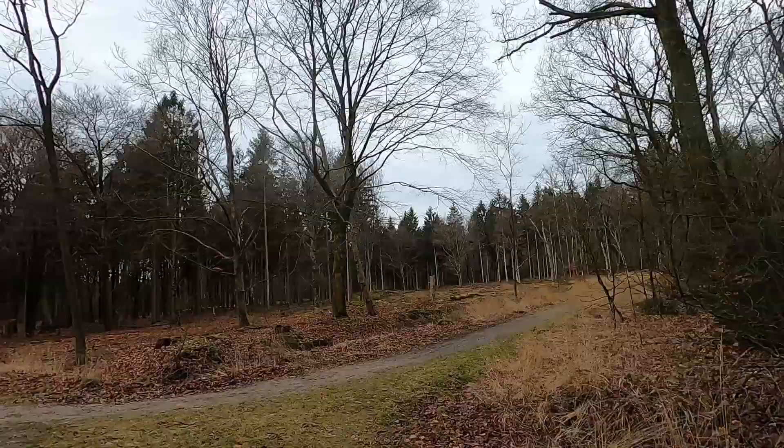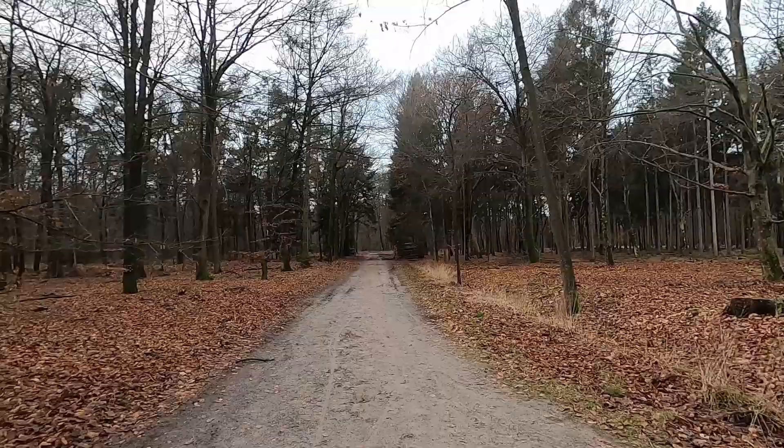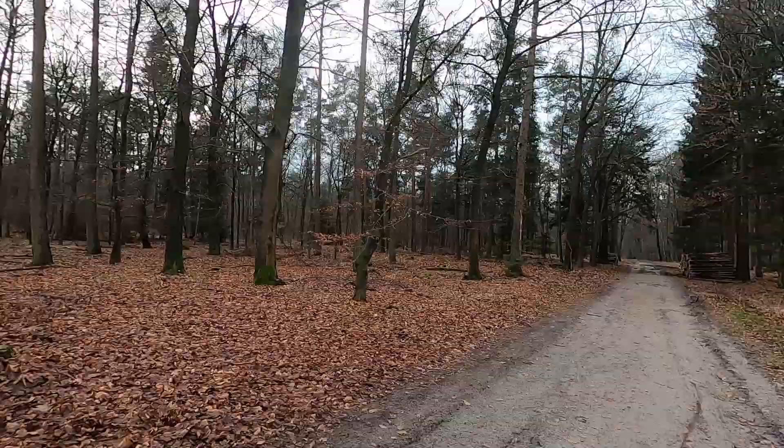New bit of the forest here — it's quite different than the other bit. It's now January 2022, the 1st of January to be precise, so let's check out this forest.